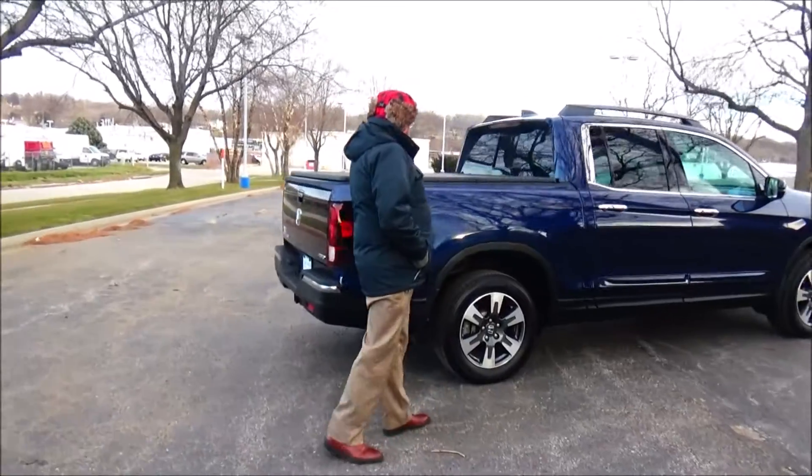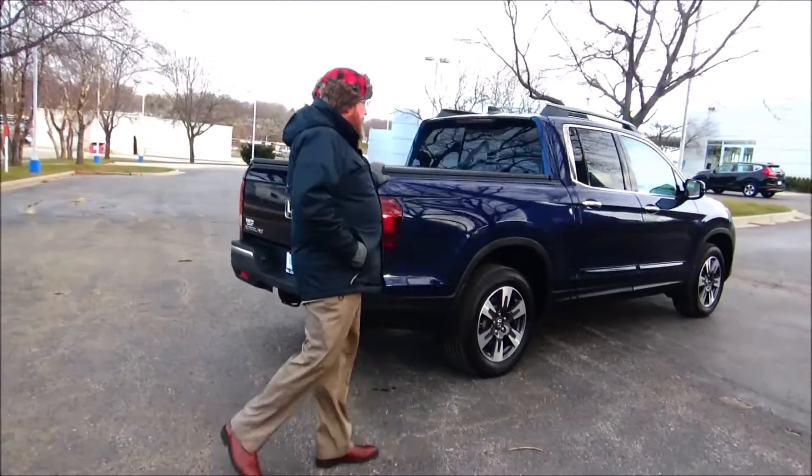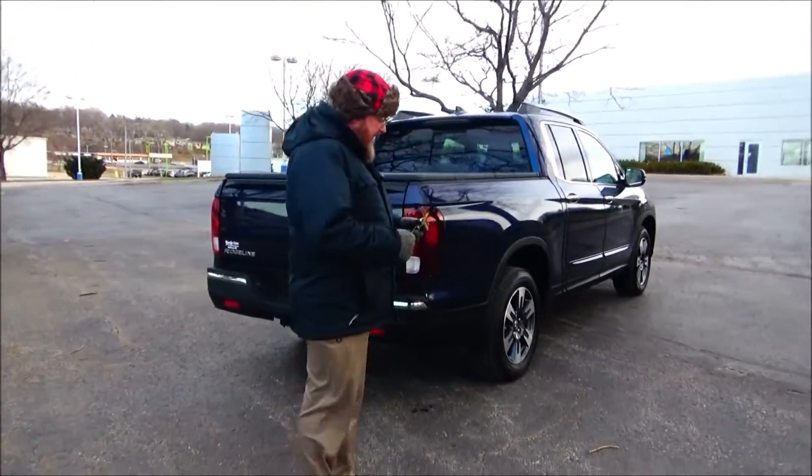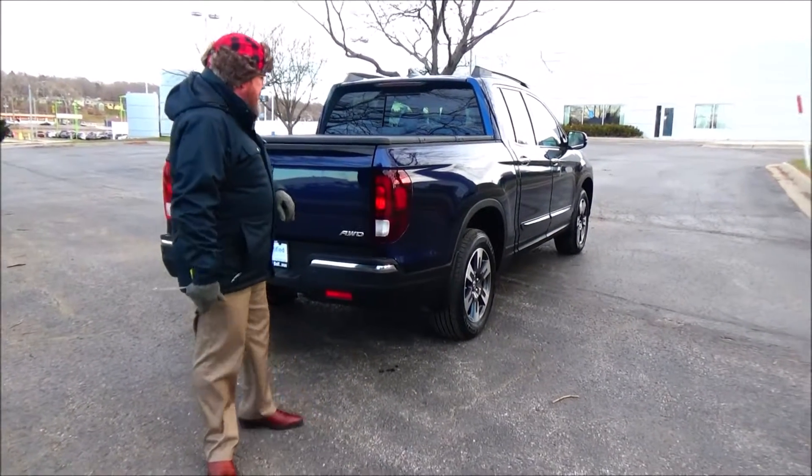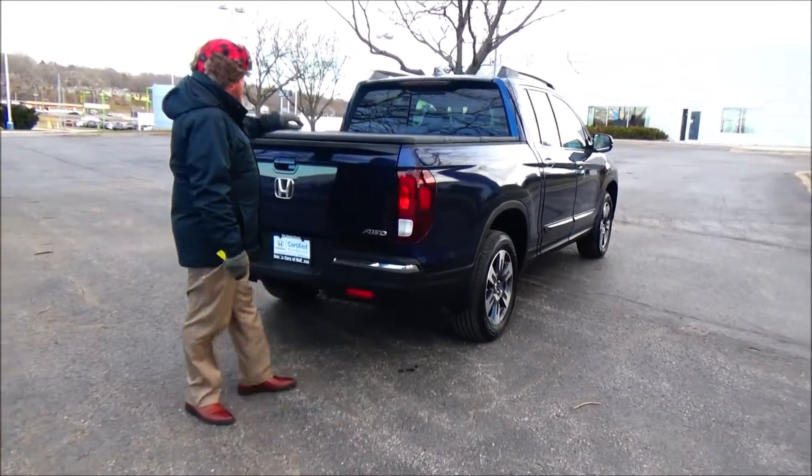Roof rails and a hard tonneau cover. This truck has passed a mechanical inspection and is being sold as a certified car, so you get the remainder of the four-year, 48,000-mile bumper-to-bumper warranty and a seven-year, 100,000-mile powertrain warranty.